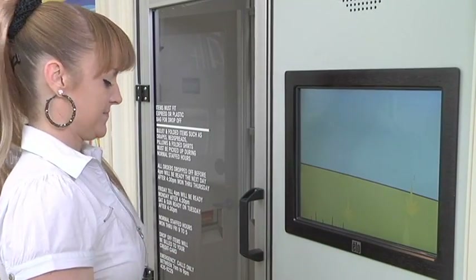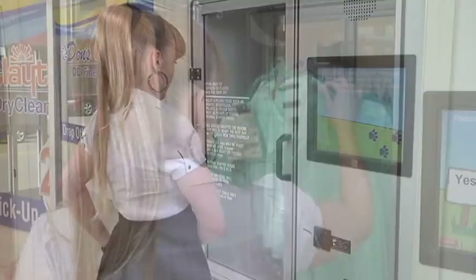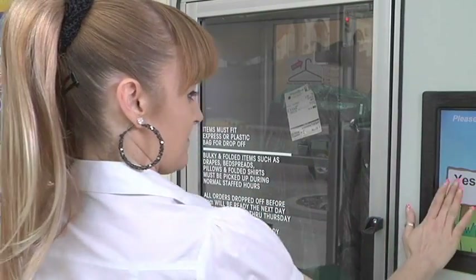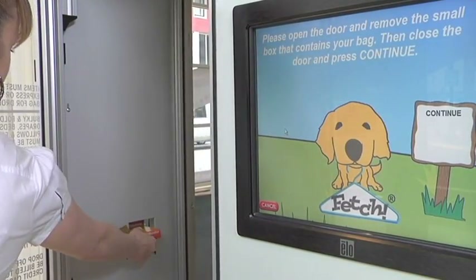When pickup is chosen, Fetch immediately begins delivering the clean orders to the kiosk cabinet. Then through its user-friendly, multilingual voice prompts, Fetch asks if they have anything to drop off, how many items and any special instructions, and can even provide a disposable garment bag.